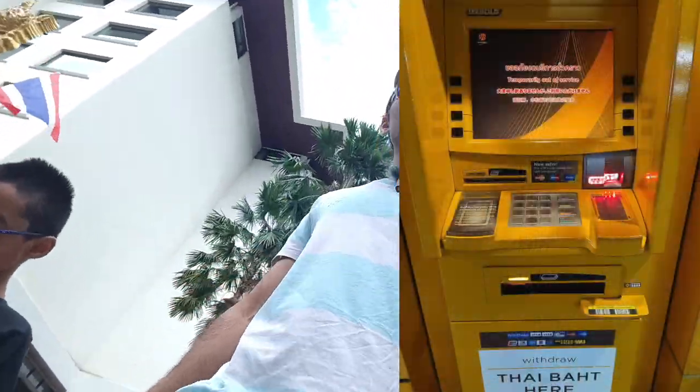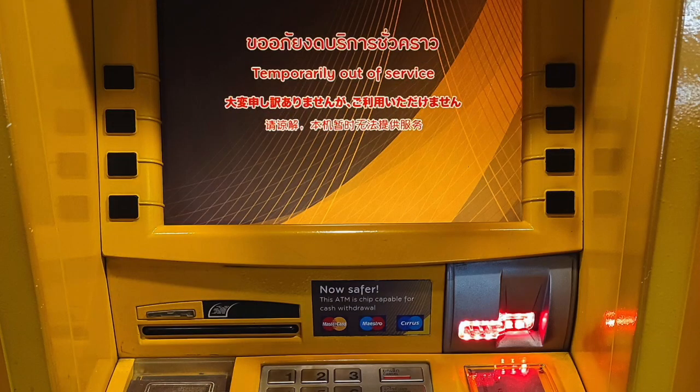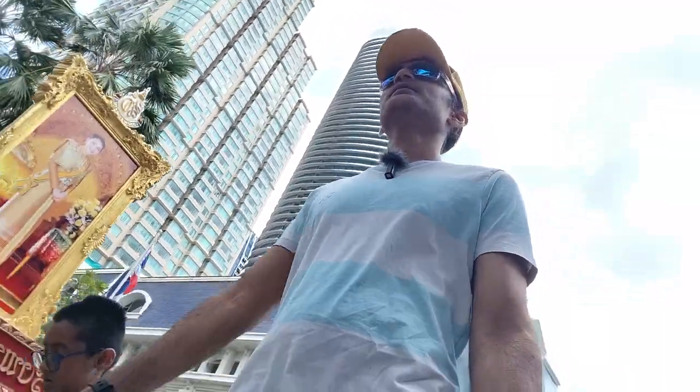The ATM pulled the entire card inside and did not give it back. The card was stuck inside the ATM. We asked what could be done, but the offices were closed. They said they could do something the next day.